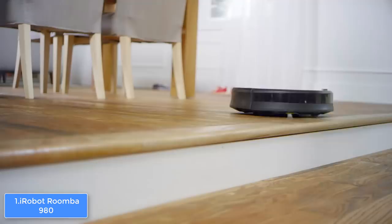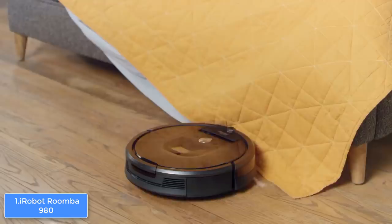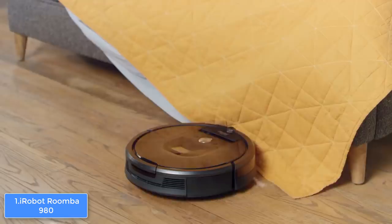To conclude, the Roomba 980 is a must-have if you want your house cleaned without putting in any effort. Thanks for watching — I hope you liked this video. If it was helpful, please remember to leave a like and subscribe to my channel to see more videos like this in the future. If you have any questions related to these cordless vacuums, leave a comment below and I will get back to you as soon as I can.